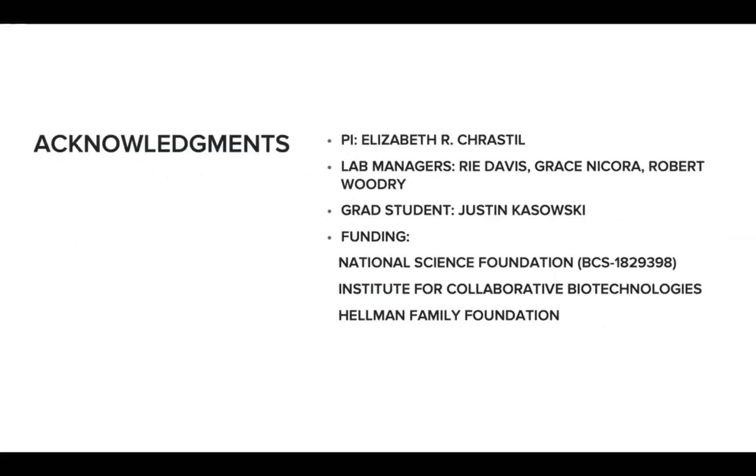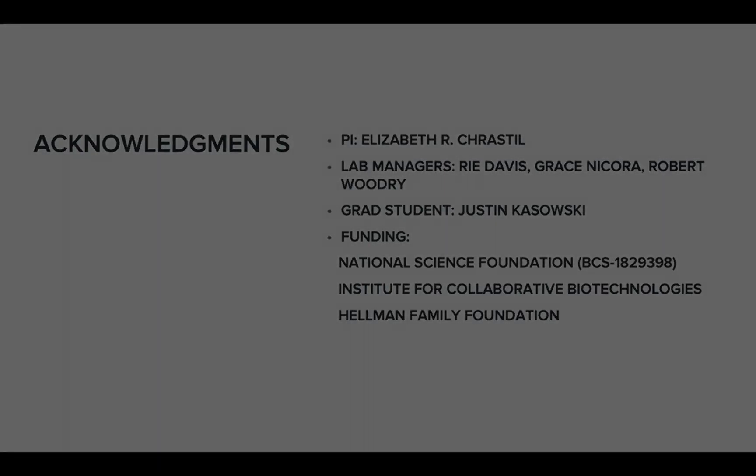I would like to thank my PI, Dr. Elizabeth Cresto, and other members from the Spatial Neuroscience Lab, as well as funding agencies for supporting this research. Thank you for listening.